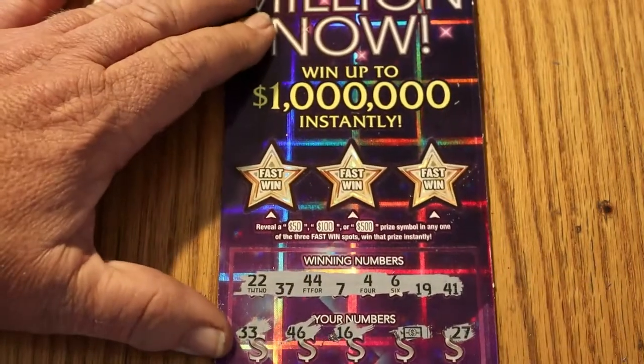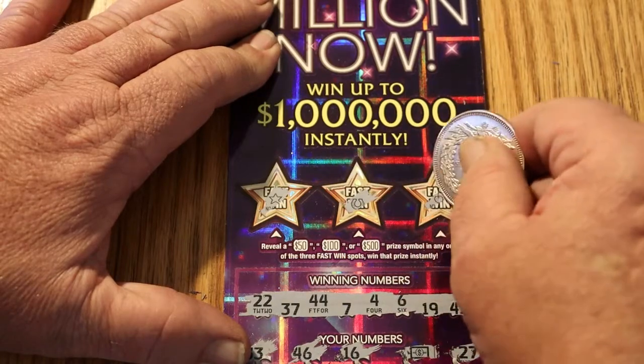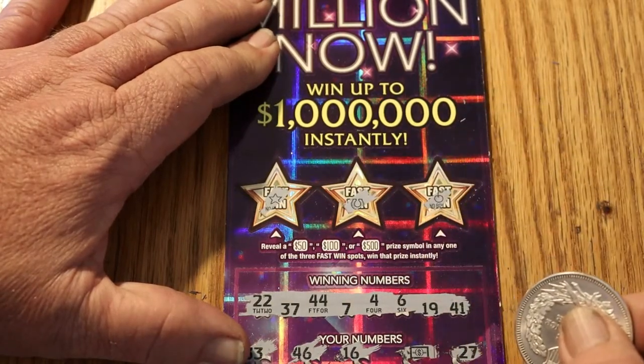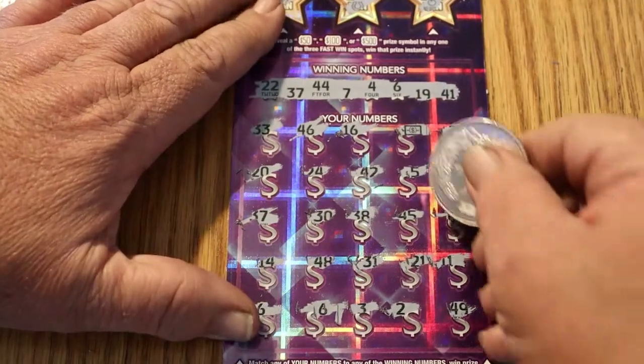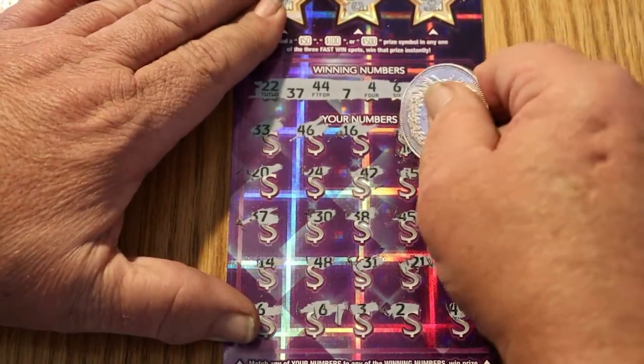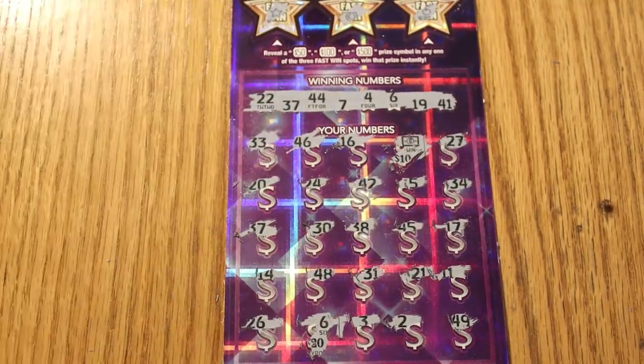Before we get to those two, let's go up to the bonus section and see if there's anything hidden up here. We've got a star, a horseshoe, and an apple. We'll see what we get here — got a 10 there, a 20 there, for a break-even $30.